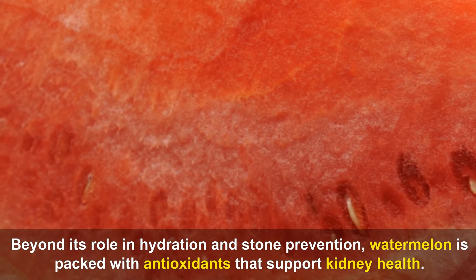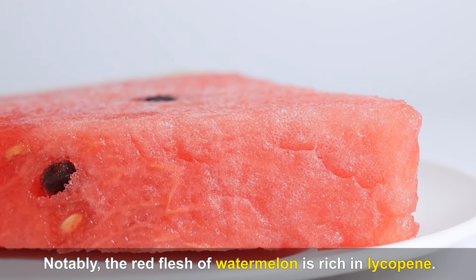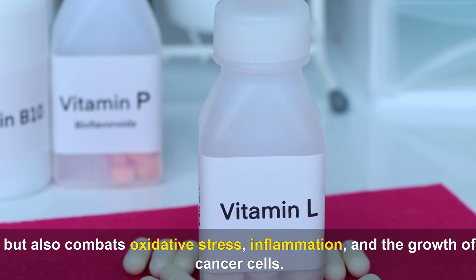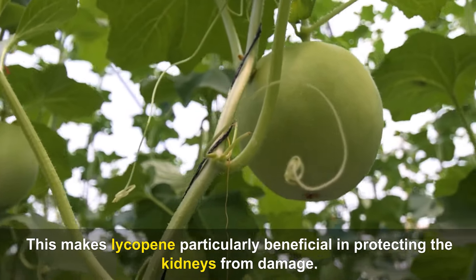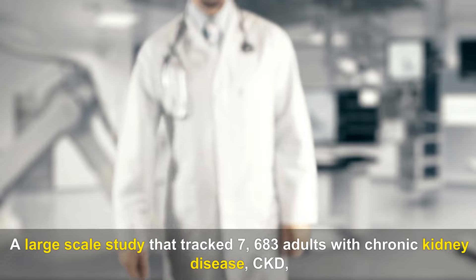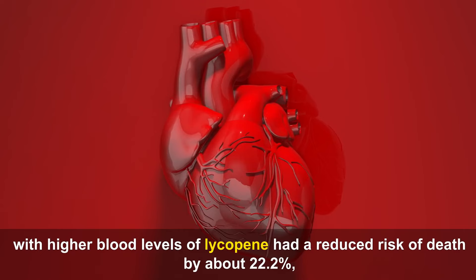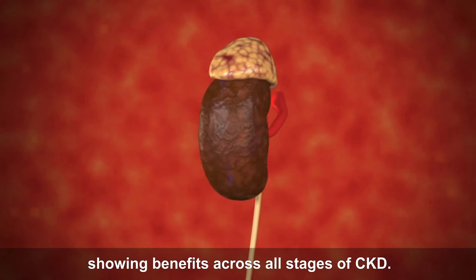Beyond its role in hydration and stone prevention, watermelon is packed with antioxidants that support kidney health. Notably, the red flesh of watermelon is rich in lycopene, a powerful antioxidant that combats oxidative stress, inflammation, and the growth of cancer cells, making it particularly beneficial in protecting the kidneys from damage. A large-scale study tracking 7,683 adults with chronic kidney disease (CKD) over approximately 26 years found that those with higher blood levels of lycopene had a reduced risk of death by about 22.2%, showing benefits across all stages of CKD.